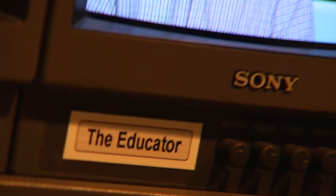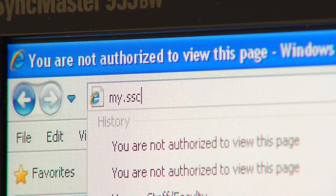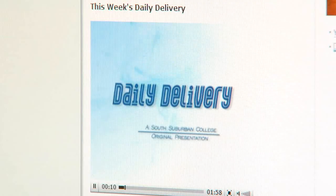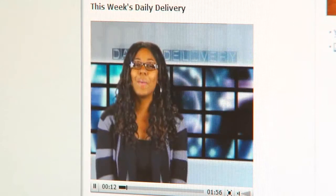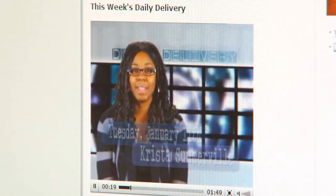For those of you that don't know, Daily Delivery is a show that airs on The Educator, whose television broadcast area extends from Chicago all the way down to Kankakee, Illinois. The show can also be viewed on the college's website at my.ssc.edu. Daily Delivery's purpose is pretty much to explain to students, staff, and faculty on campus the events that are going on during the week ahead.